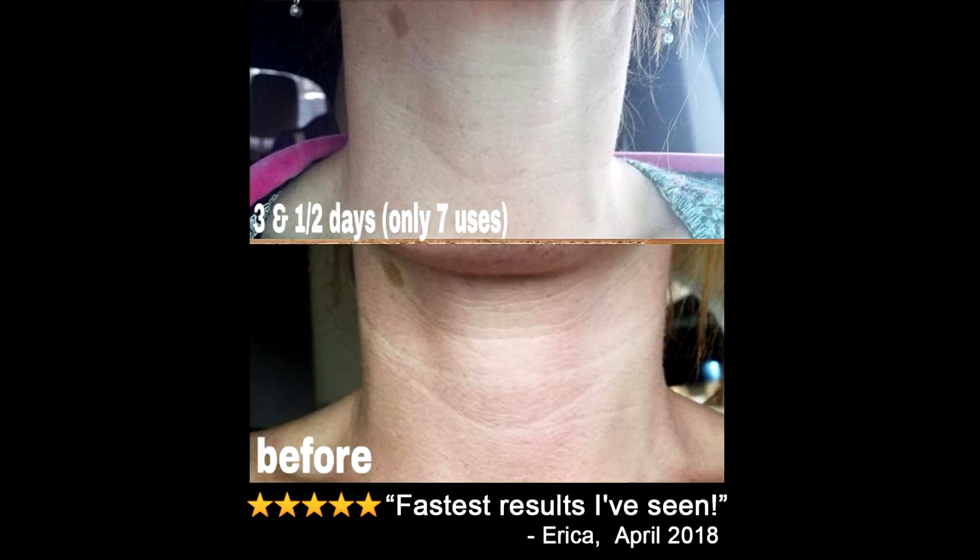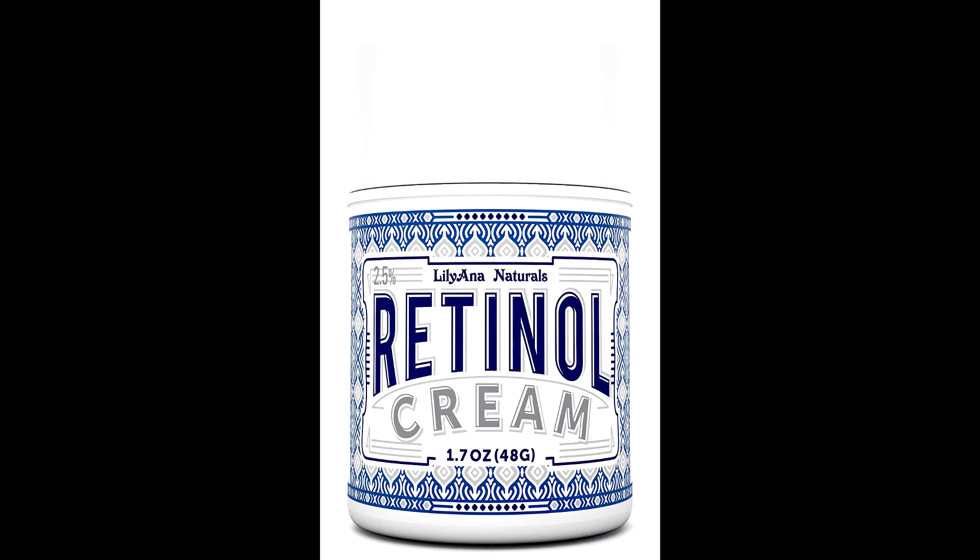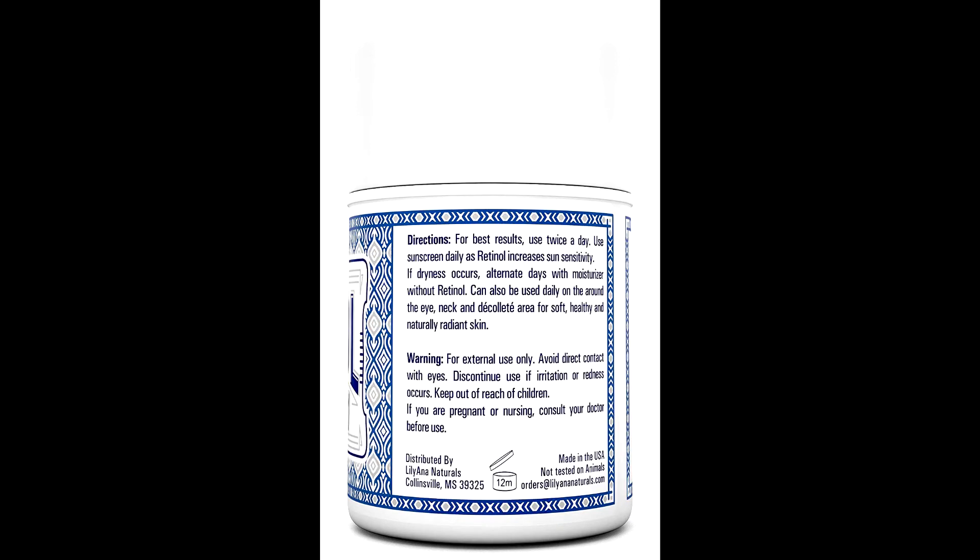Loaded with the best organic ingredients for your face such as hyaluronic acid, vitamin E, green tea, shea butter, and jojoba oil. For men and women and all skin types, you will see results.